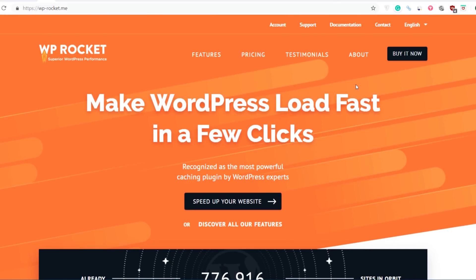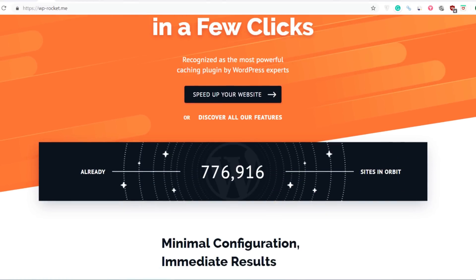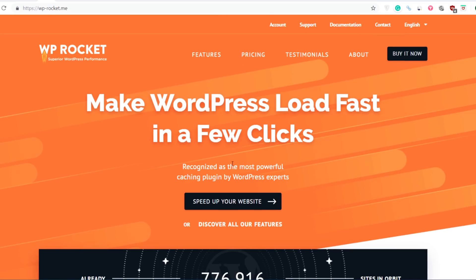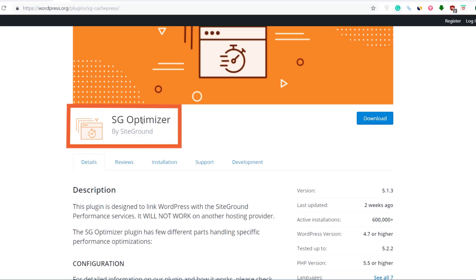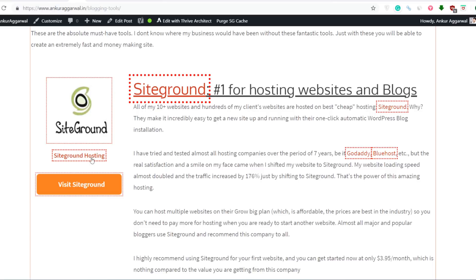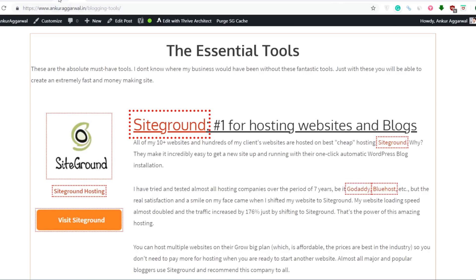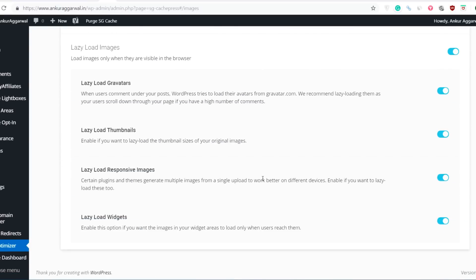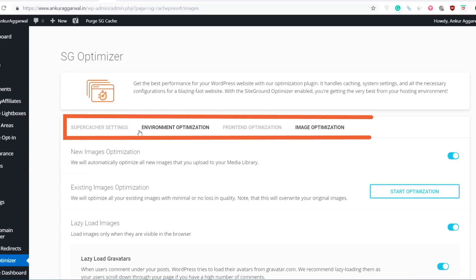Earlier I used to use WP Rocket as my speed plugin. It's a paid plugin — super amazing and very easy to configure. All you have to do is upload and install it and it will make your website ultra fast. But recently I have shifted to SG Optimizer. It's a free plugin provided by SiteGround hosting. So if you're already using SiteGround hosting, you can install this plugin. I have already installed it on my website.